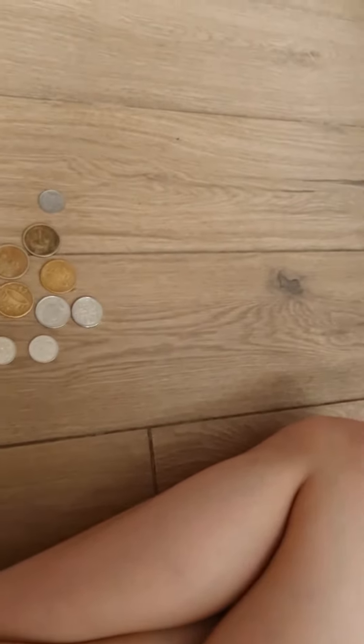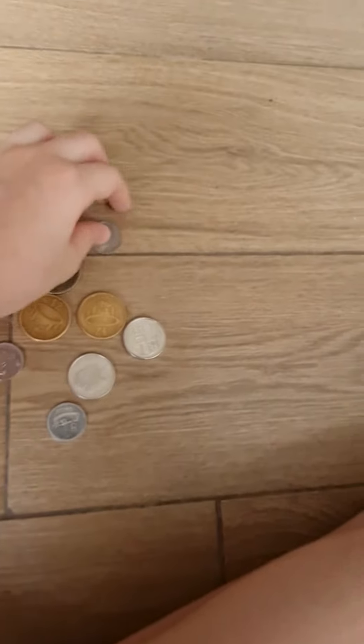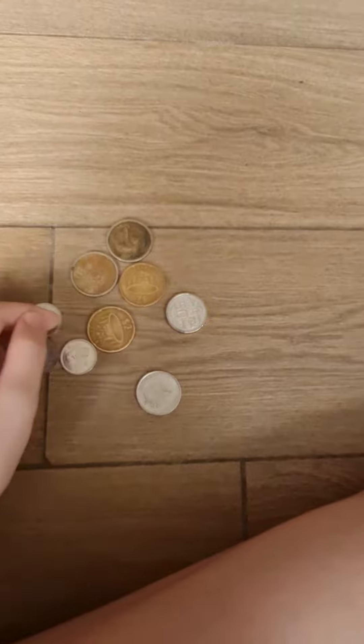Hey everyone! Welcome to ShigaZoo's channel. Today I'll be showing you some of my coins that my aunt gave me. I have 9 of them in total.